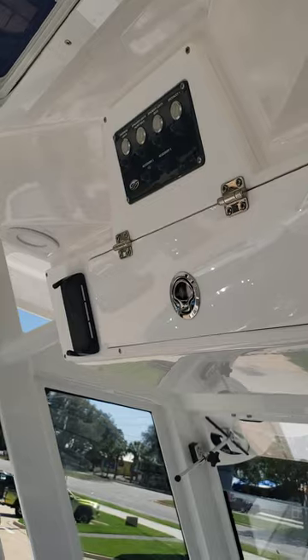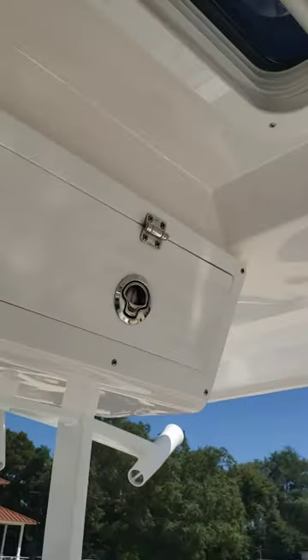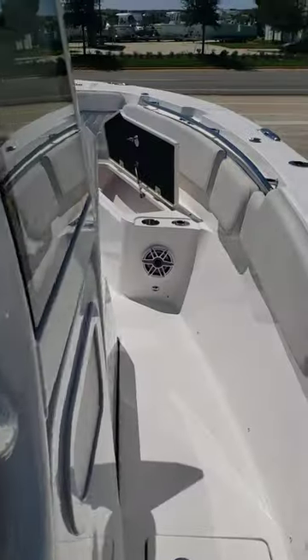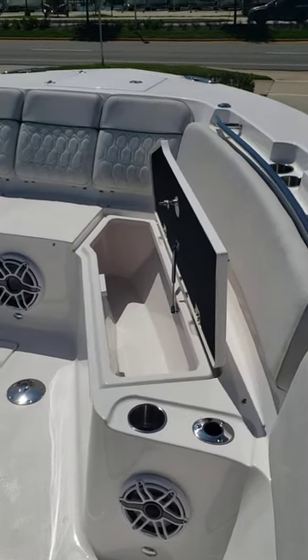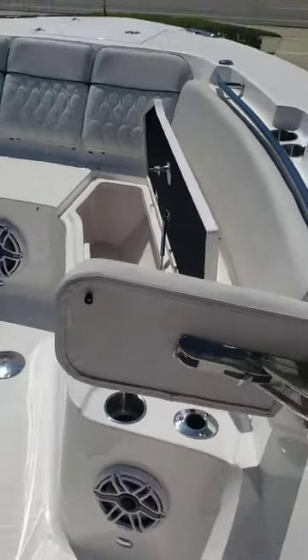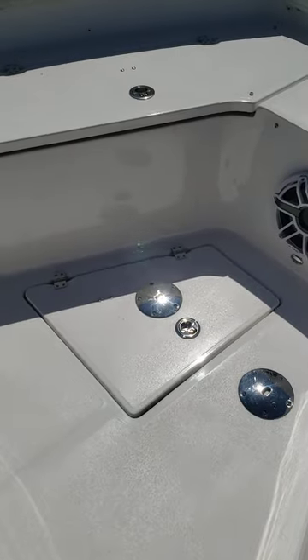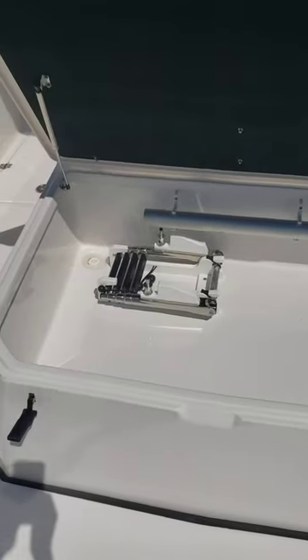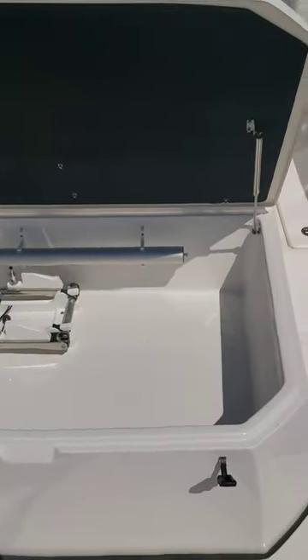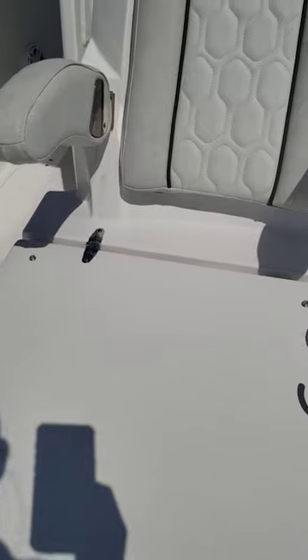Cell phone chargers up there, more storage. You've got a moonroof and more storage back here. Moving along forward on the boat, you've got storage up under the forward seats with integrated backrest - love that feature. More bucket storage in the deck up here. And here is where the ladder stores - it's nice having somewhere your ladder actually stores so it's not bouncing around.